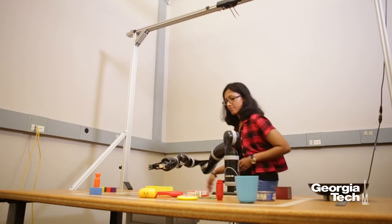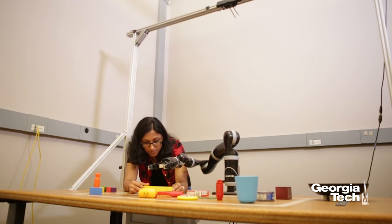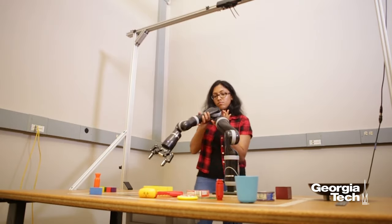My name is Lakshmi Nair and I'm a PhD robotics student working with Dr. Sonia Chernova. The broader goal of this research is to enable robots to inventively solve problems using parts available to them, and this is colloquially referred to as MacGyvering.